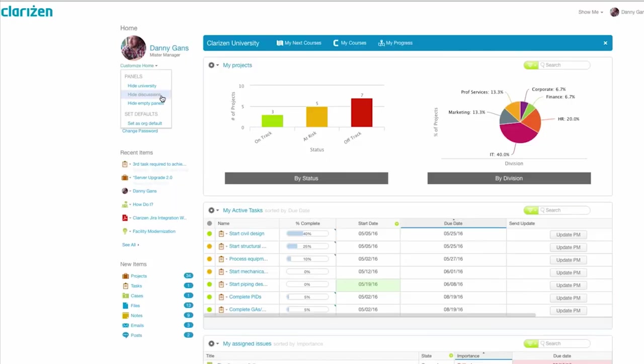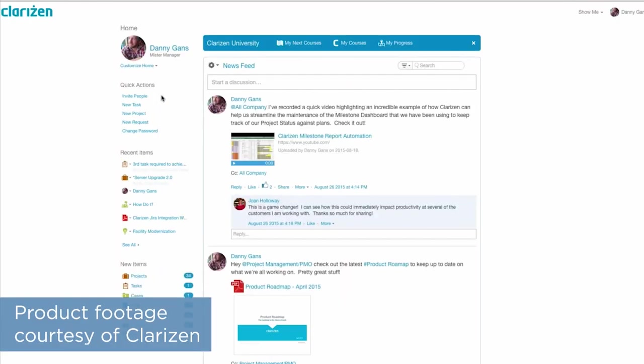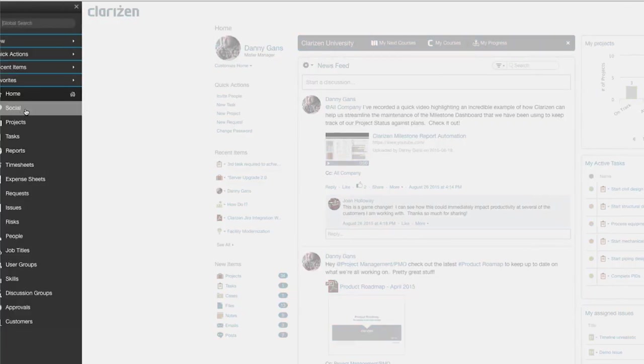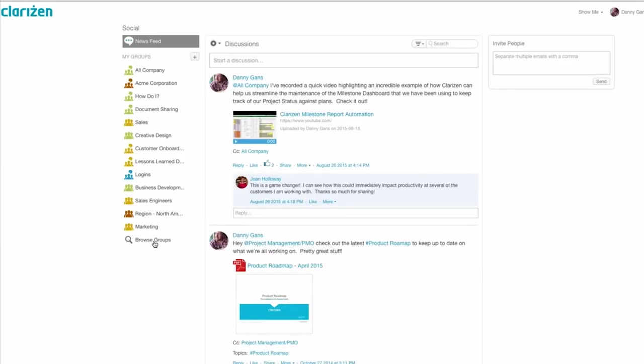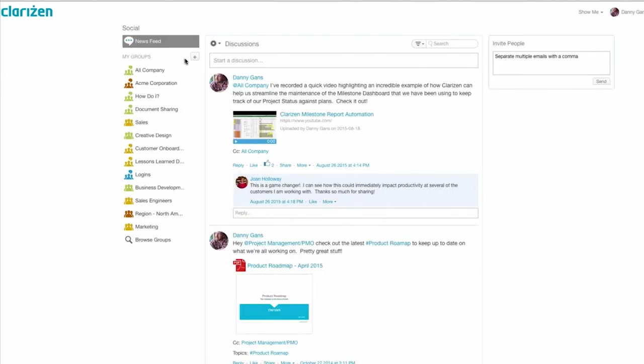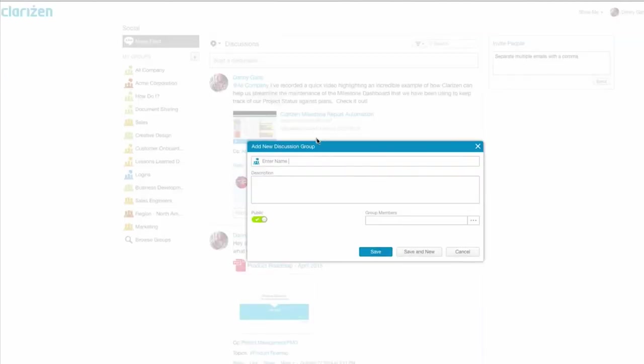Finally, Clarison One has tools for social collaboration, which kind of resemble a social media news feed. You can start a new discussion by making a post which different people can see and then comment on. You can post that to all users or to just a specific group of users, which can be helpful if you need to have those discussions that are really only relevant to a small number of people. And then just like Facebook, you can also add attachments to discussion comments, though you aren't limited to just photos and videos.